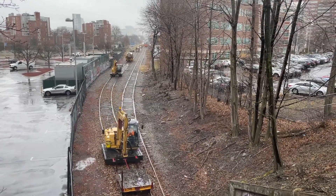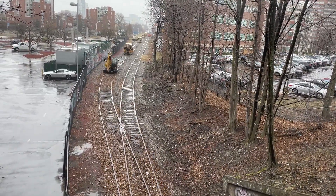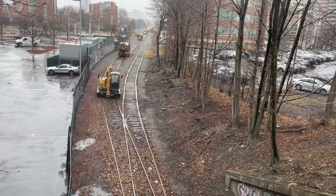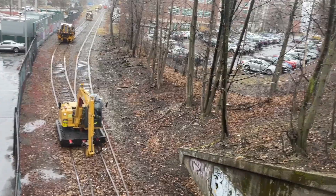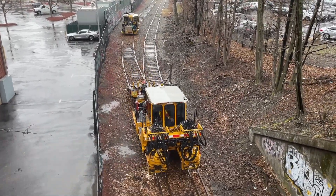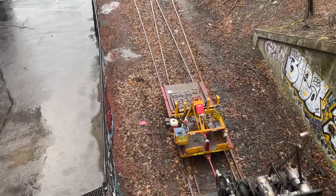The maintenance of way department quietly keeps the railroad running. Think about it — maintenance of way fixes the little things, like the ties, the spikes, and the rails. Without these, the railroad wouldn't be a thing. This specific crew was headed for Beacon Park Yard to work on a tie job.